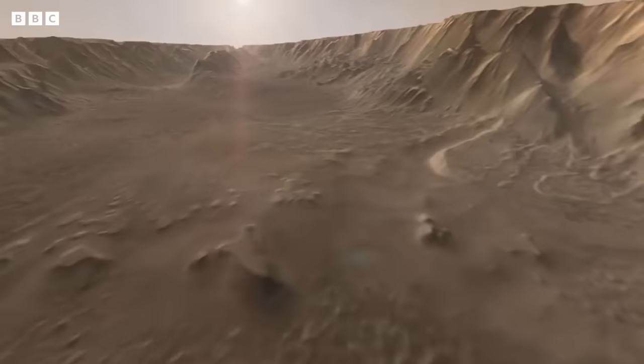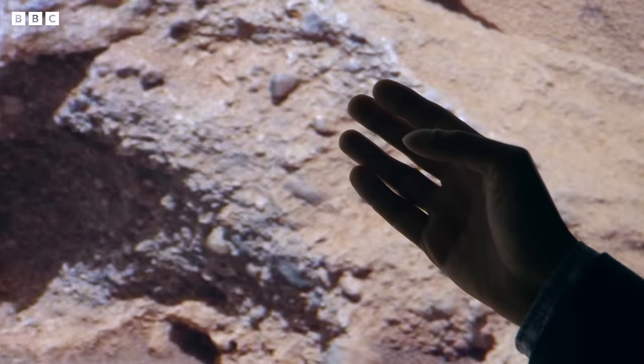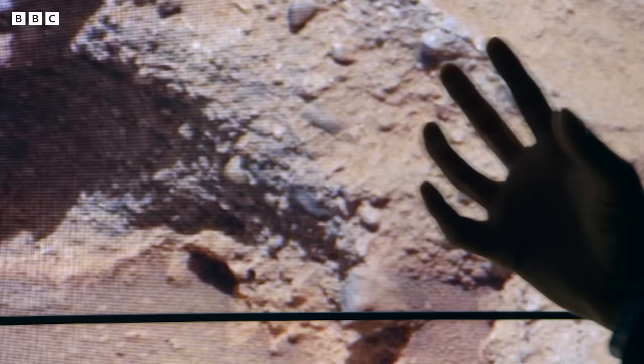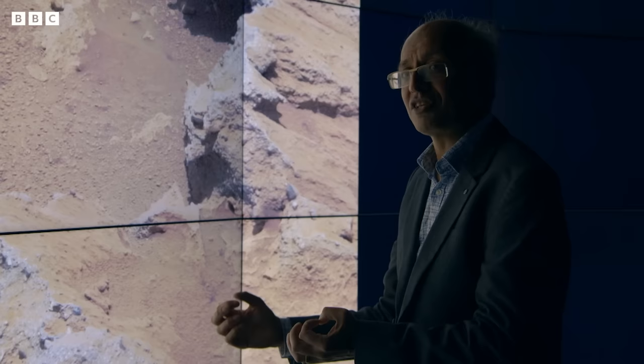You'll also see gigantic canyons. This one here is the Valles Marineris — it would stretch from Los Angeles to New York. This thing is truly colossal. I remember when this image first came up and we were all huddled around a giant screen looking at it. It actually took a while to really hit home: this is the first evidence from on the ground of water flow on Mars.